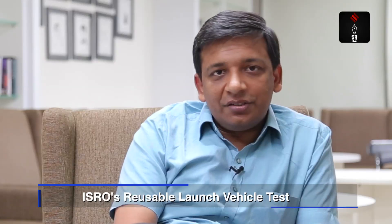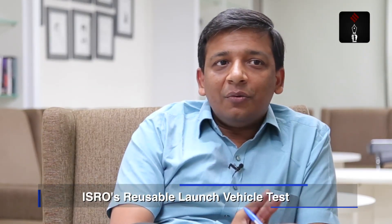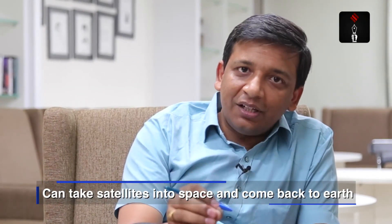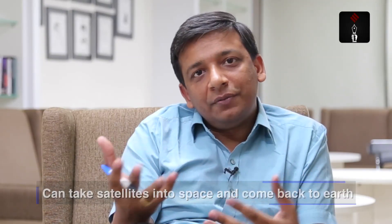India currently uses two kinds of space launch vehicles, called the PSLV and the GSLV. What we tested today is a completely new technology called the reusable satellite launch vehicle. What we are trying to do is to have this vehicle take the satellite into space, leave it there, and then come back to earth to be used for future launches.